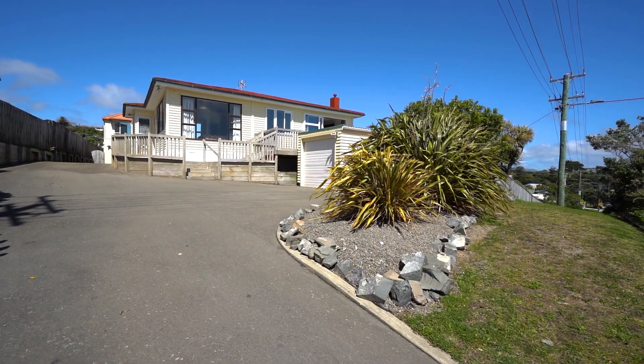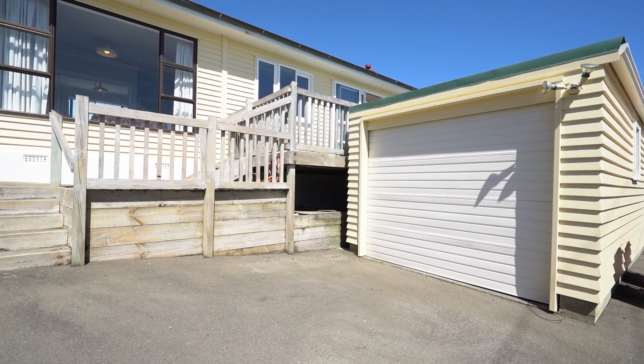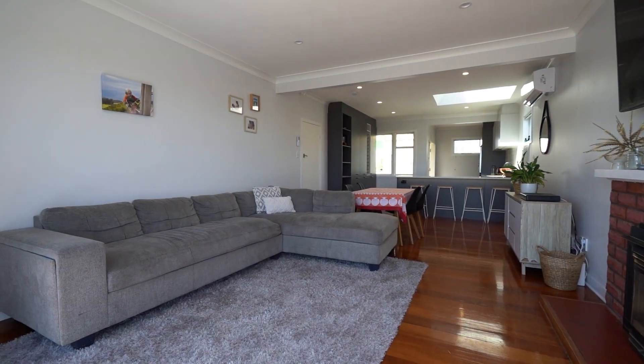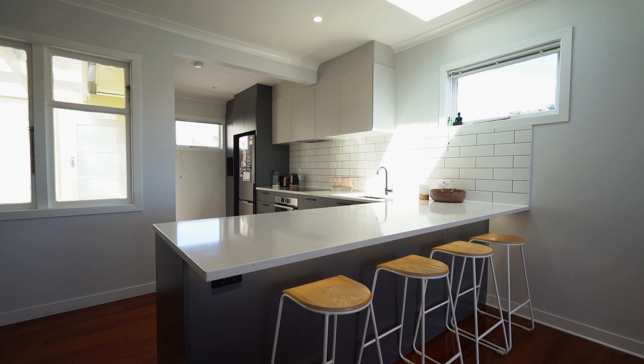Nestled on a flat section within walking distance to the beach is 20 Richard Street, a renovated home with character. The considered layout allows maximum living and entertaining from a modern and seriously nice open-plan kitchen.